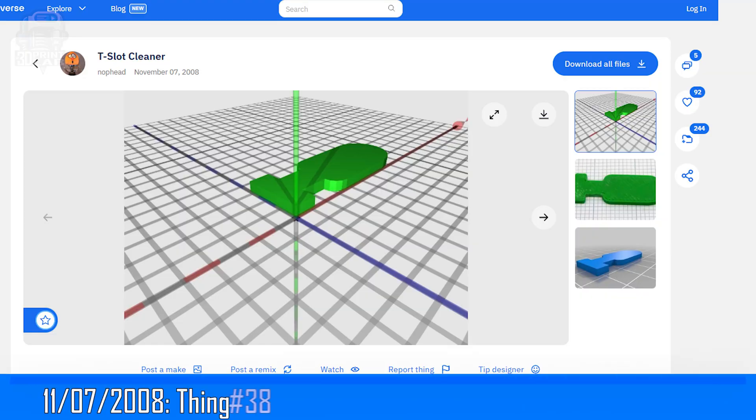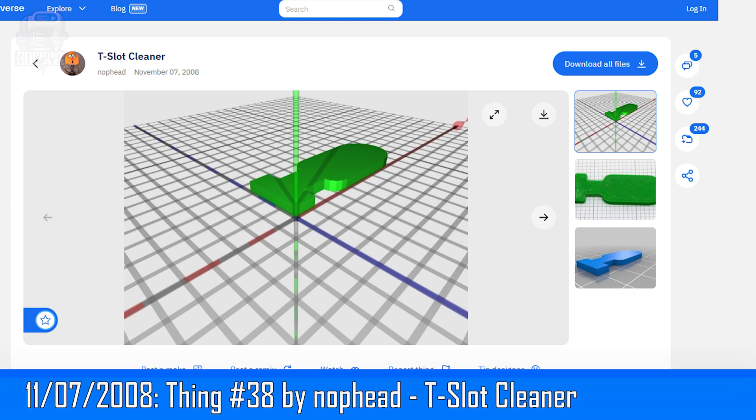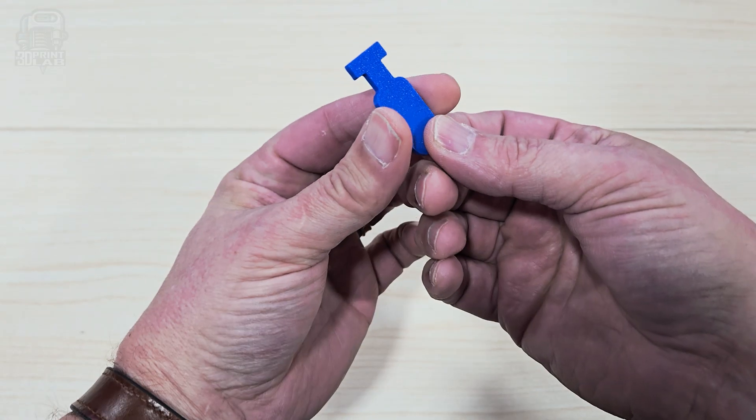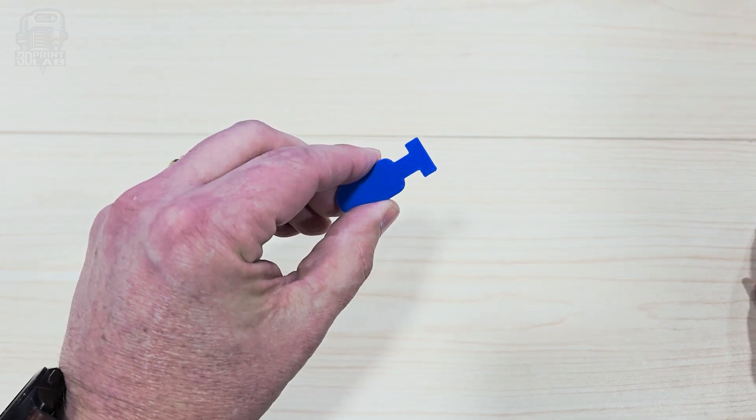Then we got our first actual practical 3D print project. That was Thing number 38 by user Knopped, also known as Chris Palmer. It's a 3D printed T-slot cleaner — a neat little tool to help clean out the sawdust and the slots on a milling machine or a lathe cross slide.